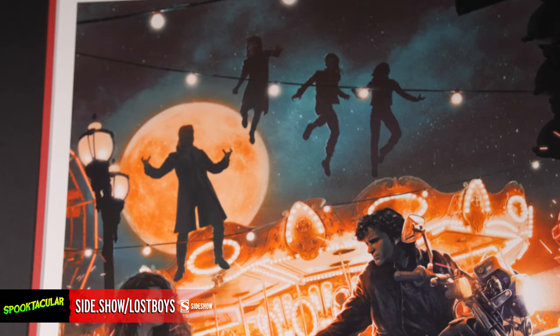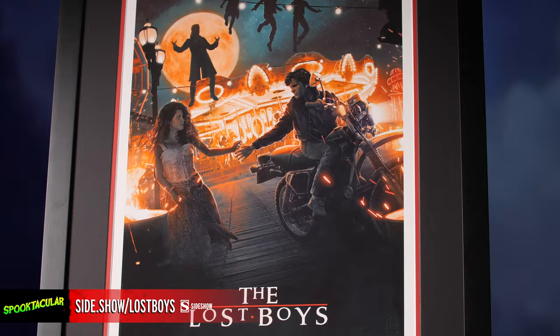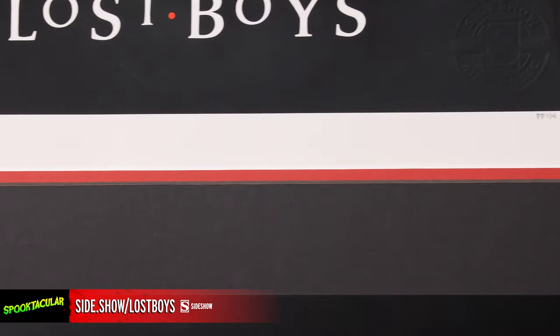This piece comes as an unframed giclee or in a custom framed presentation, which is what you are currently seeing. It has a beautiful custom double matte design with a red accent specifically chosen to highlight the red tones in the logo on this piece. It also has a unique fanged presentation in the corners, evoking the idea of the vampire's teeth.